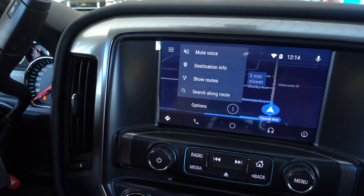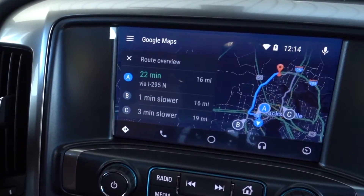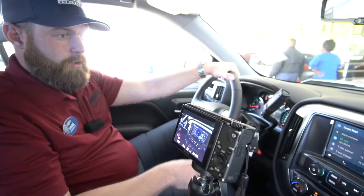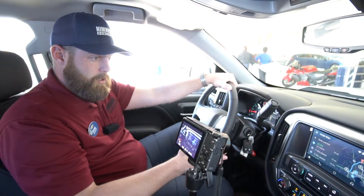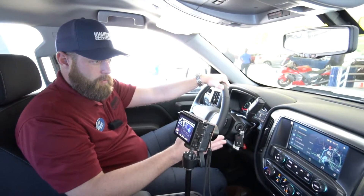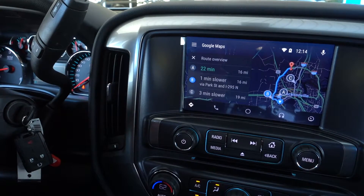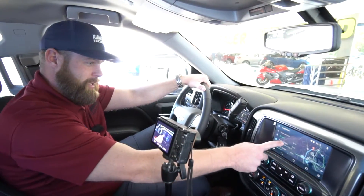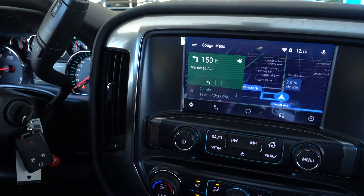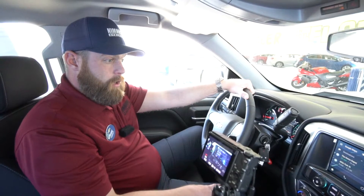Under the three dots, we have 'Show Routes' — a handy feature, especially if you're familiar with the area. We can see alternate routes to the same location along with their travel times. Maybe you know a certain area is bad for traffic; simply pick an alternate route. She might tell us it's one minute slower, but maybe we know a little more than she does — we can still select it and she'll reroute us on a different path to the same location.